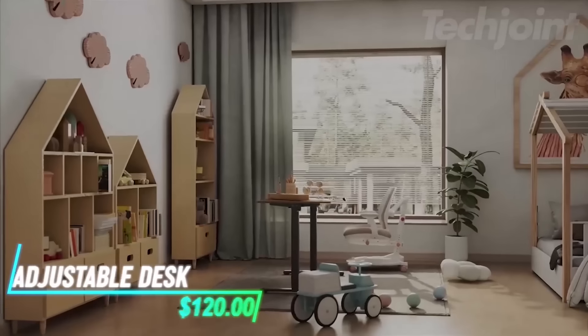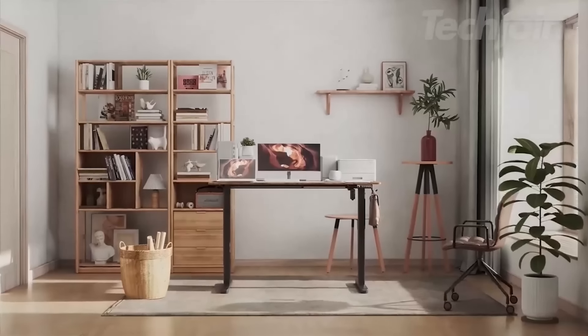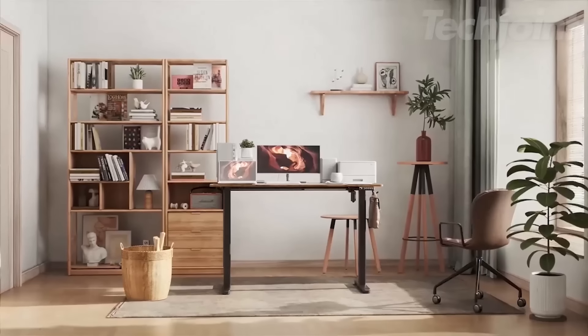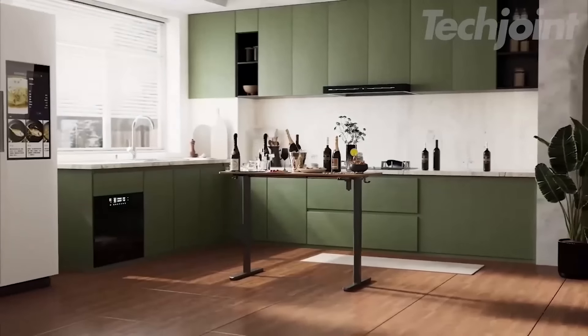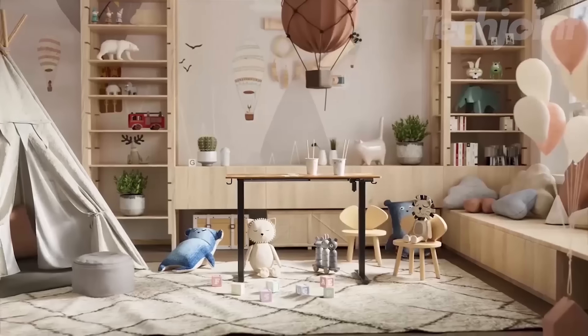Whether for work or gaming, this desk makes shifting positions throughout the day smooth while saving you space. It adjusts with the press of a button, so you can easily switch between sitting and standing. It is built to hold your work setup, with enough space on top for all your essentials. The height can be set to different levels depending on your needs, and it is sturdy enough to support a range of equipment.